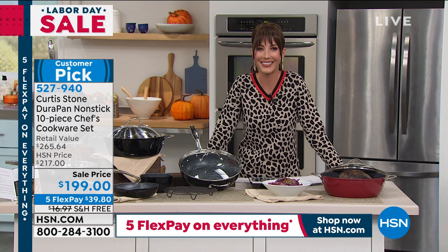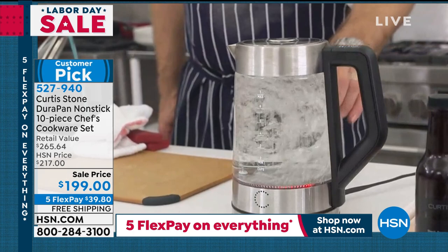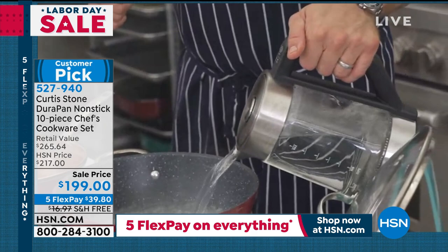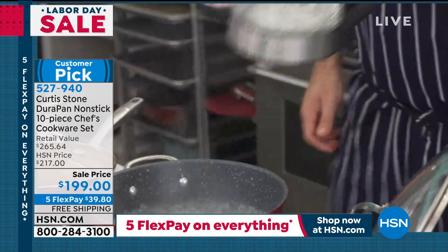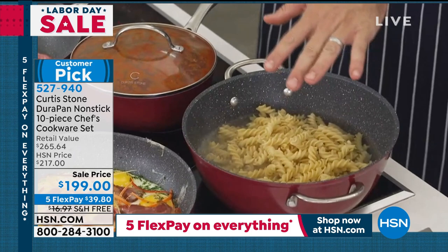Curtis talks about the 10-piece set as a great way to begin cooking. He shares a pasta tip: turn your kettle on, boil the water in it, then pour boiling water directly into the pan on the stove — it's already boiling, saving you time. He pours the boiling water in, grabs some pasta, and throws it into the pot. Since it's pre-blanched it'll be very quick, but it shows how you refresh pasta.